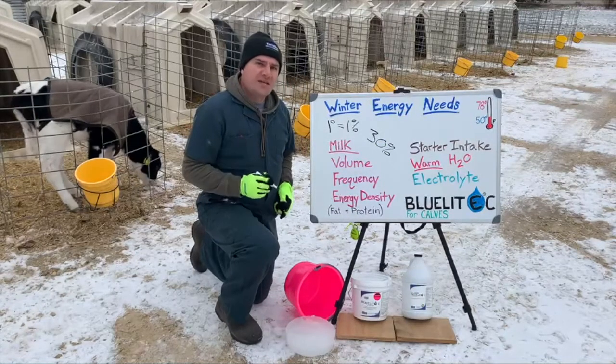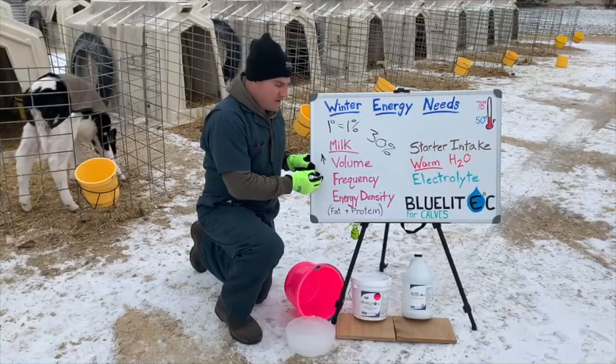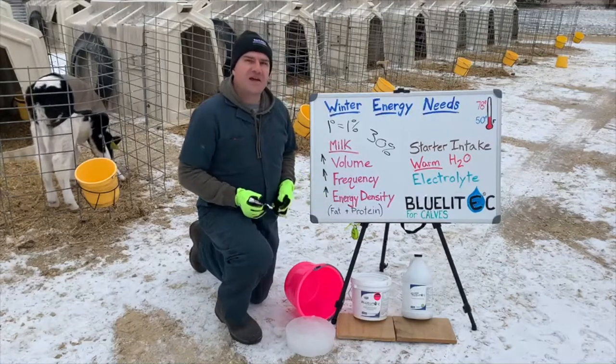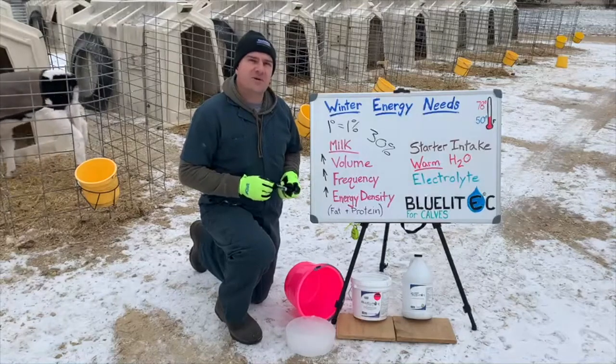More energy can be provided by increasing the volume of the milk meal, by feeding more frequent milk meals, or by making the milk meal more energy dense by adding a fat and protein balancer. Calves can also compensate by eating more starter grain.